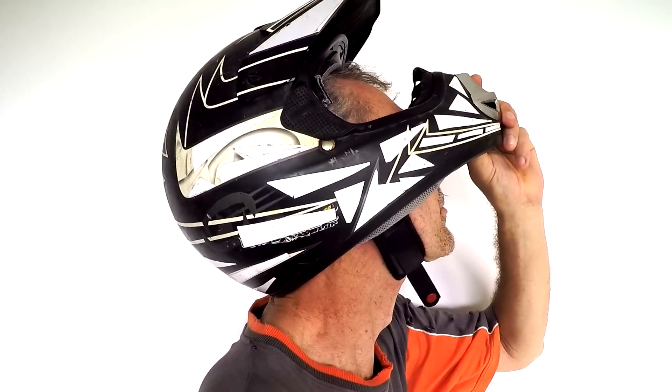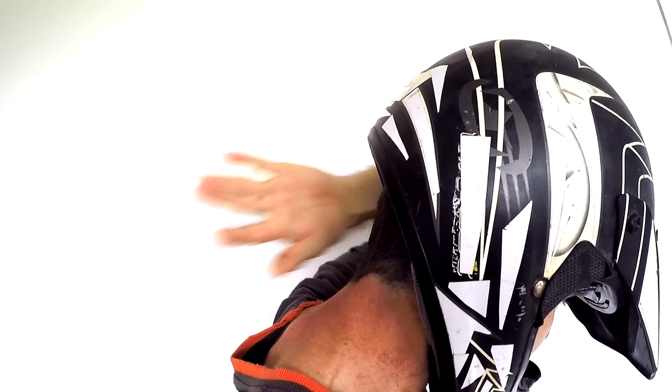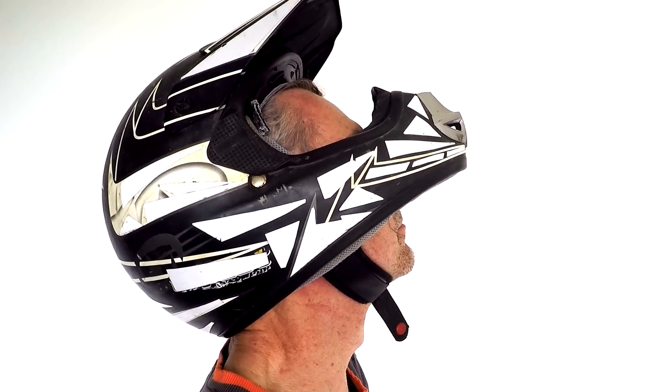A final note: the best helmet in the world won't help much if it's not a snug fit or the strap isn't tight. A poor fitting helmet or loose straps can leave parts of your head exposed and even roll off completely in an accident. Ditch that old helmet if it moves around too much.